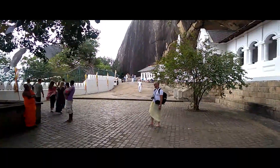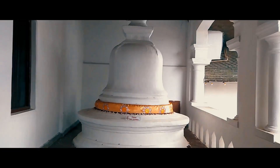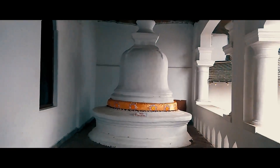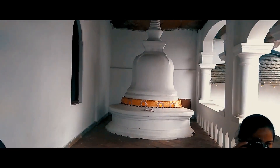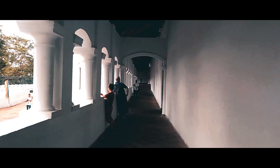Dambulla Cave Temple and Dambulla Rock Temple are two different names for exactly the same place. You might also hear 'cave temple' since there are in fact five separate caves. The Golden Temple and the Cave Temple are part of the same temple complex — the Golden Temple is at the bottom of the hill close to the main road, and the Cave Temple is at the top. Realistically, you should visit the Golden Temple and Cave Temples at the same time as they are basically right next to each other.